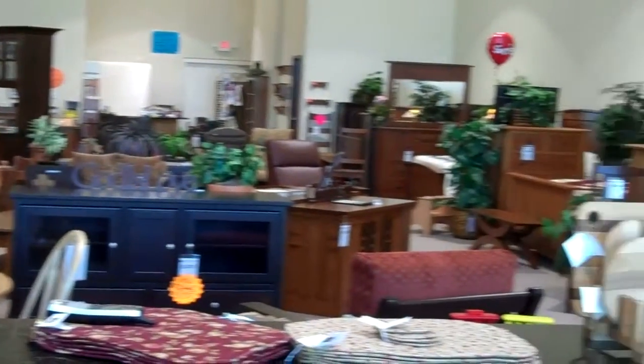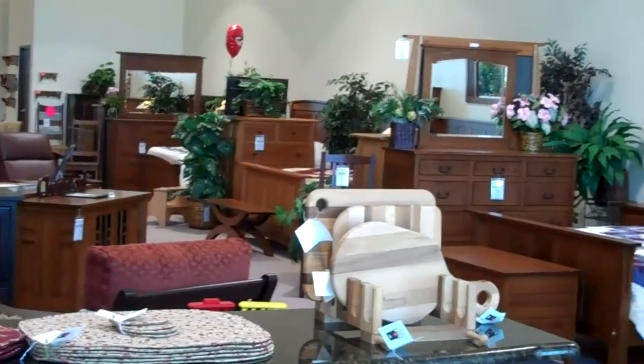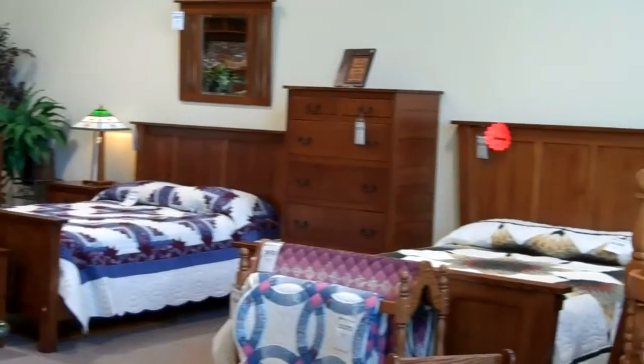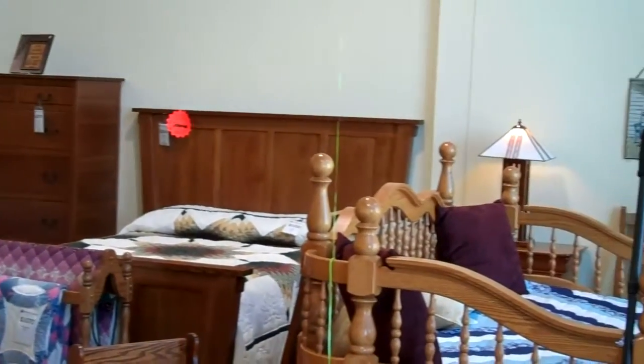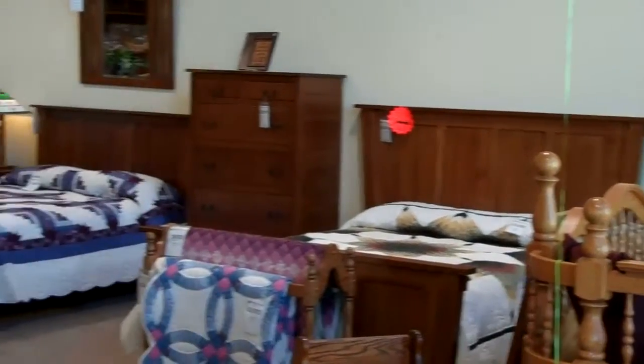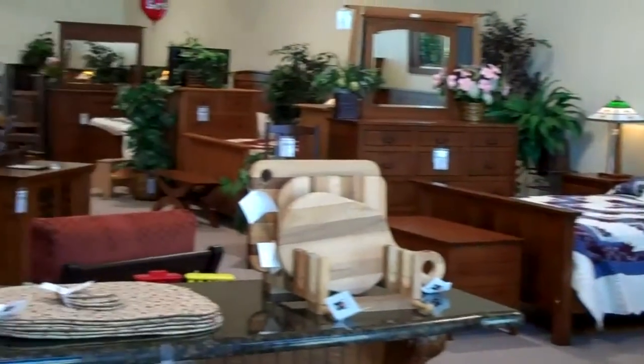Joyce, how big is your store? It looks like there's a lot of room in here and a lot of furniture. It's actually about 4,000 square feet. I try to maximize — I still have other merchandise coming in. I try to keep new things rotating around, and that's why I have some clearance merchandise. We want to keep up with the styles and the trends.